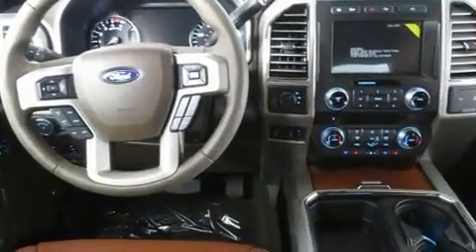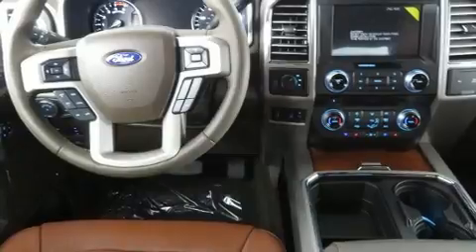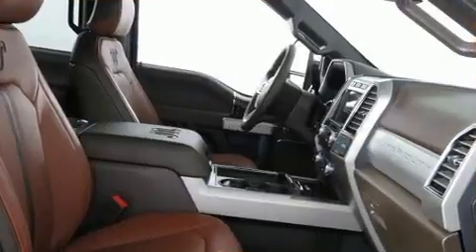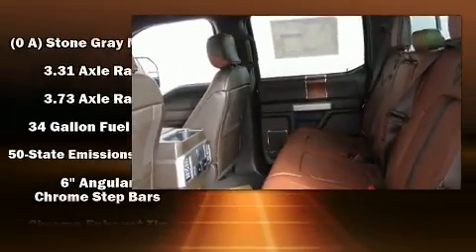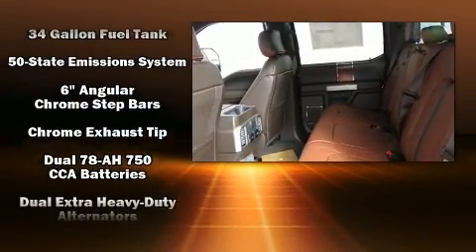Rear passengers enjoy the seat heating functionality, keeping them warm during the winter months. State-of-the-art amenities, such as memory seats and adjustable pedals, yield a more personal driving experience.